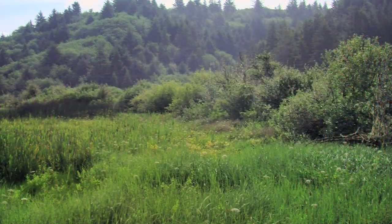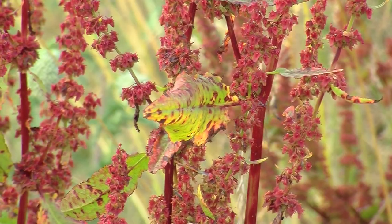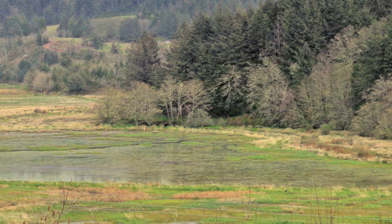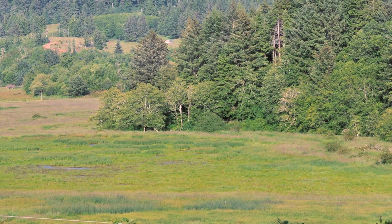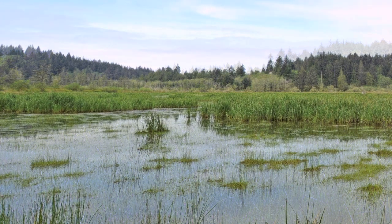Each of these habitats are made up of a complex plant community. As you travel around Beaver Creek, you will see how each of these communities change and interact with each other. Plant communities shift with the seasons as well, meaning that Beaver Creek has something new to discover each time you return.